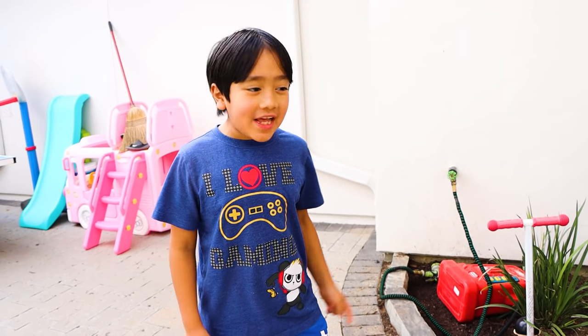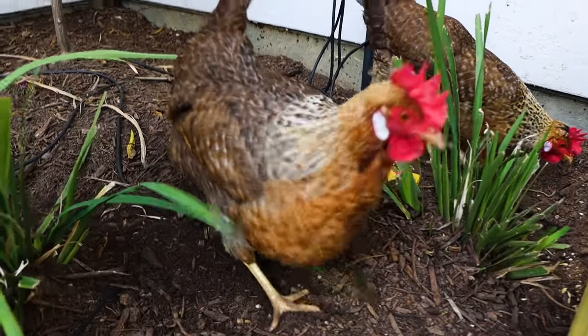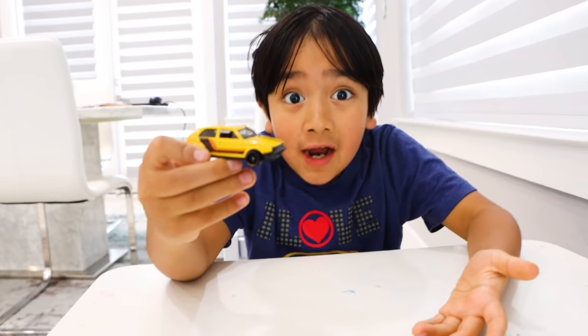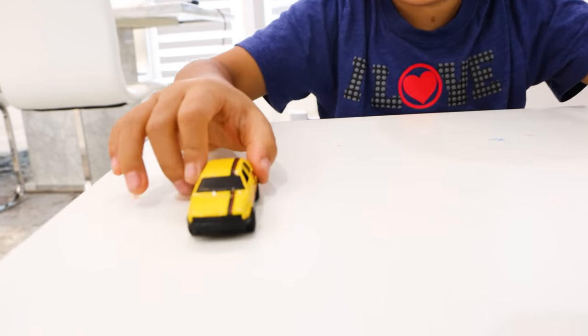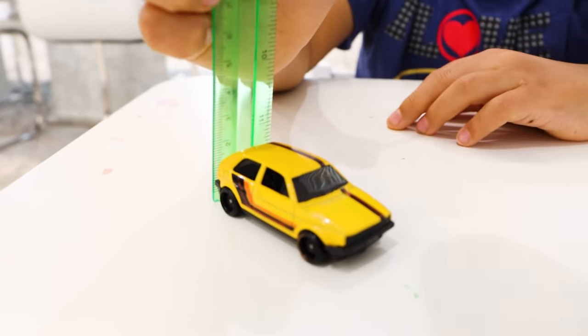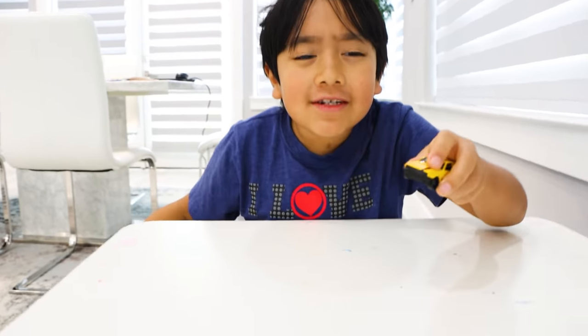I can't believe how much they have grown. I've also had this yellow toy car for a long time, but it hasn't grown up. I wonder why. See, it stayed the exact same size. So why did my chickens get bigger, but my toy car didn't?